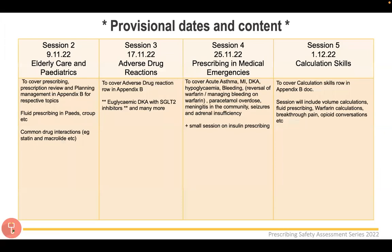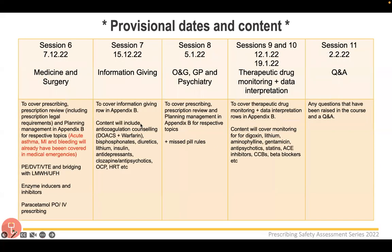Here are some provisional dates and content. We're going to run the series over roughly three months, with roughly one lecture a week — a little less over Christmas. I've taken the PSA blueprint from the PSA website and tried to cover as much of it as possible. Next week is elderly care and paediatrics, the week after is adverse drug reactions, and so on. Session 11 will be a Q&A where we'll group and answer any questions you've emailed in.